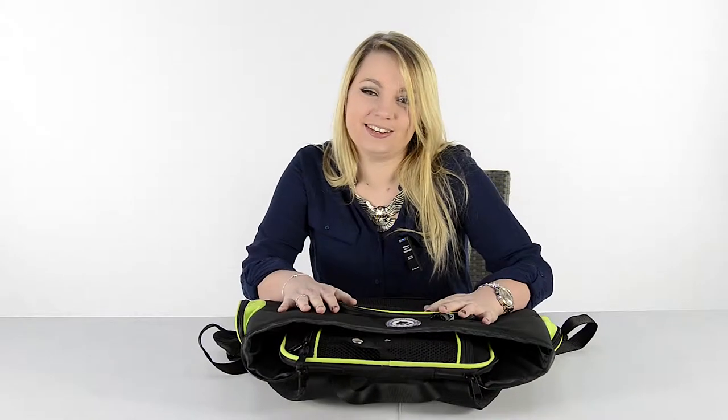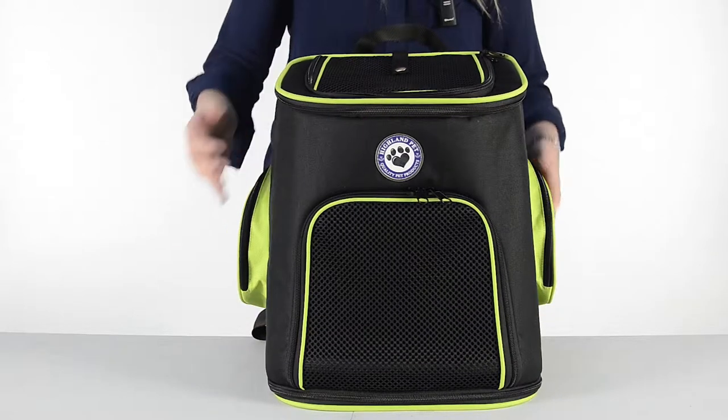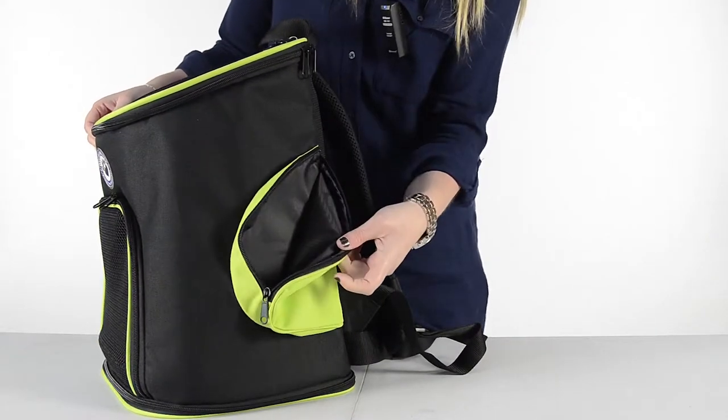It can also be folded flat for easy storage when it's not in use. On the side of the carrier there are two storage pockets, which you could use to keep your pet's leads, toys or treats.